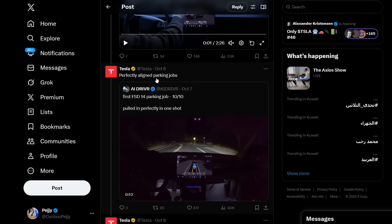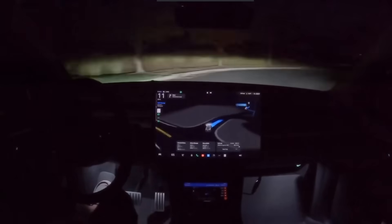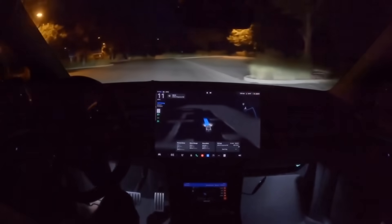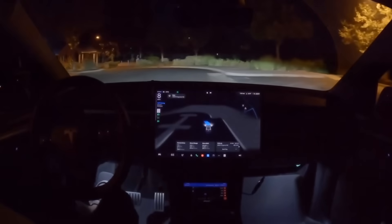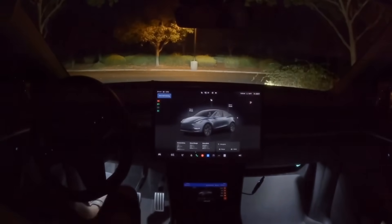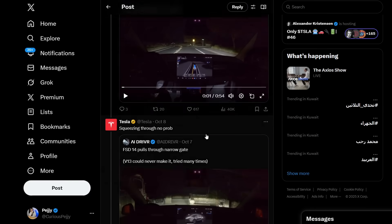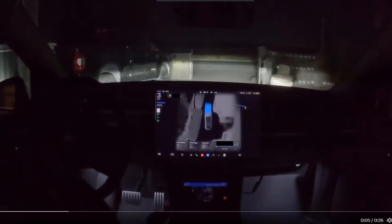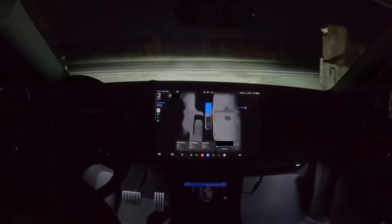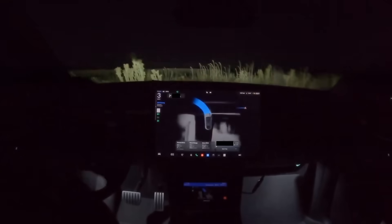AI Driver shares a first FSD parking job rated 10 out of 10 — pulled in perfectly in one shot. In another clip, FSD 14 pulls through a narrow gate that version 13 could never make it through after many attempts. The driving is smooth and more precise than a human.